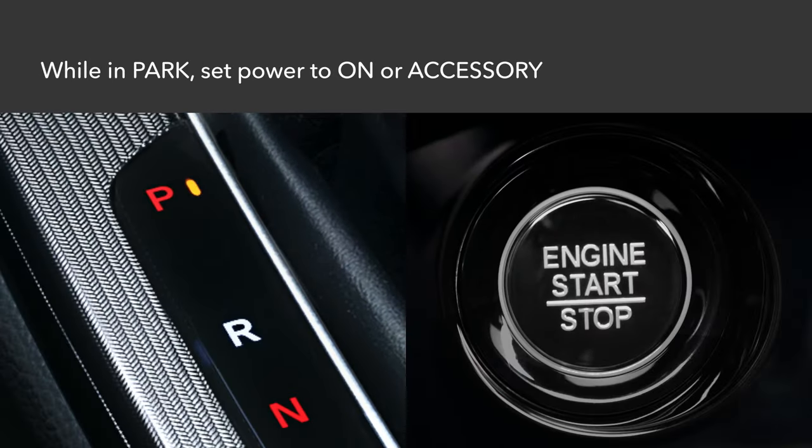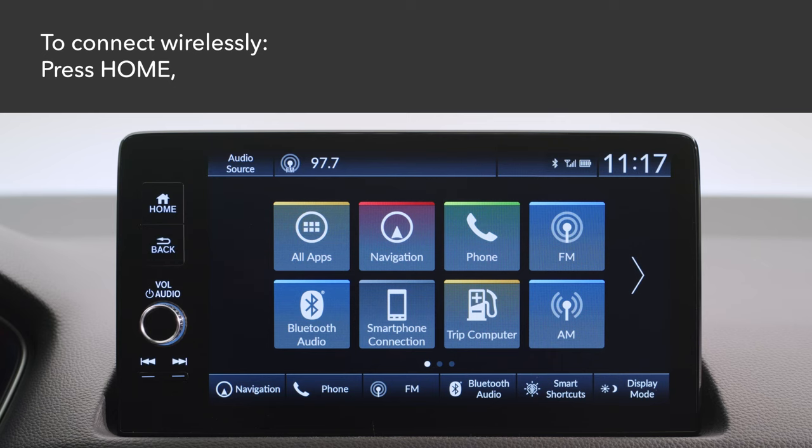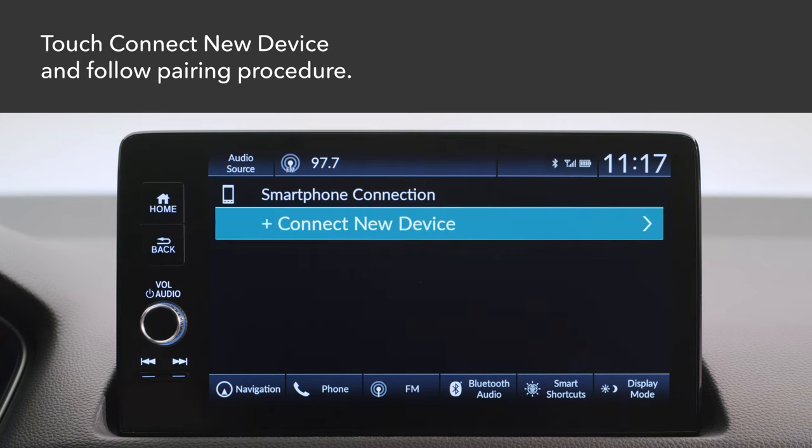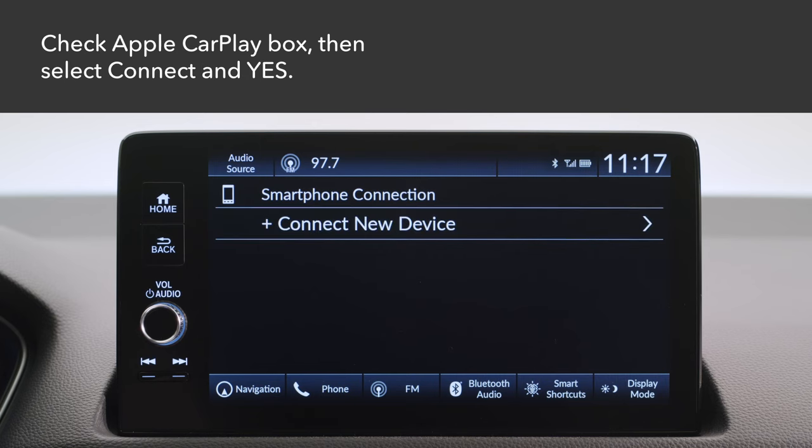Make sure the vehicle is safely parked with the power set to on or accessory. To connect wirelessly, press the home button on the color touchscreen. Then touch smartphone connection. Touch connect new device and follow the pairing procedure. Make sure to check the box for Apple CarPlay.